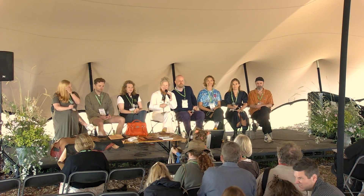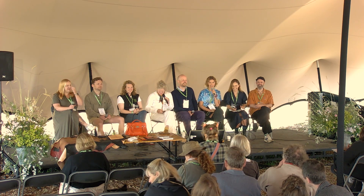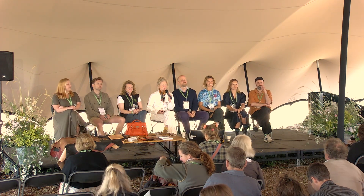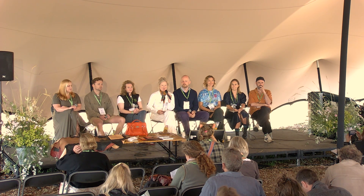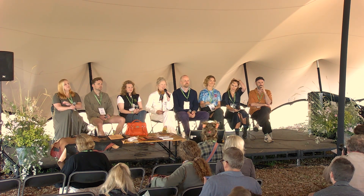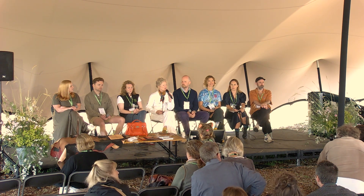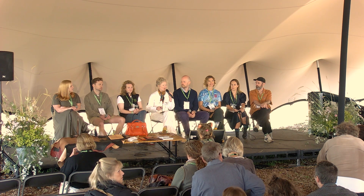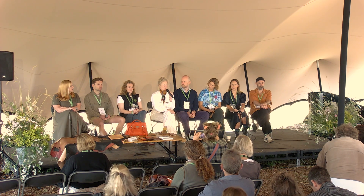Thank you for being here. I'm Sarah Grady of British Pasture Leather, and I'm going to start the session today with a quick explanation of what that is and what that means. We have a very large and dynamic panel, so we have a lot to talk about. This is not going to be a series of presentations or even really a Q&A — I'm really hoping for a very interactive discussion and invite your voices into it.